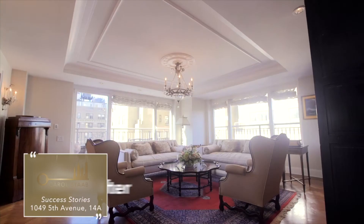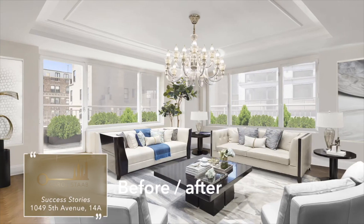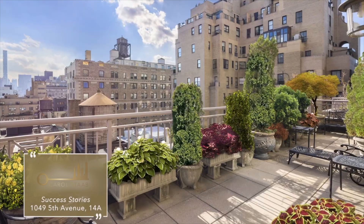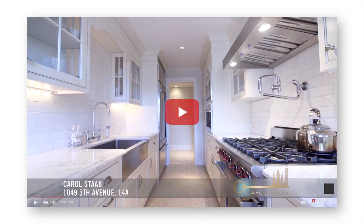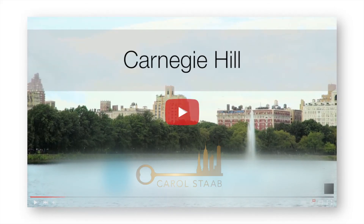I designed an aggressive marketing plan to reposition 14A so we stood out well above the competition. First thing I did was restage the space with contemporary furniture. Then I had the terraces staged with lush landscaping. Photos were taken by a top photographer, and we produced a very compelling property video, along with a separate neighborhood video for Carnegie Hill.